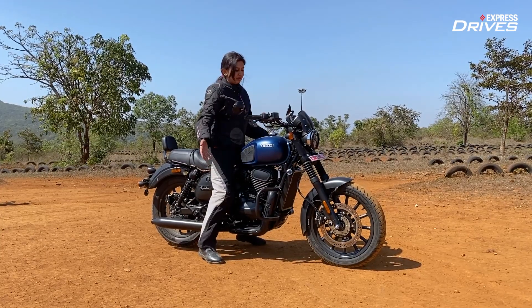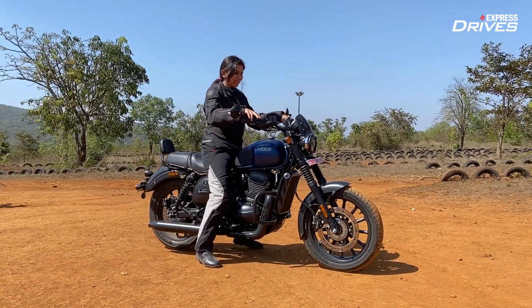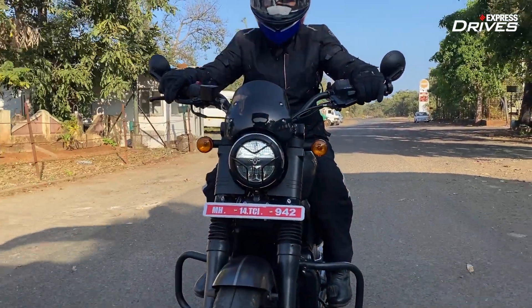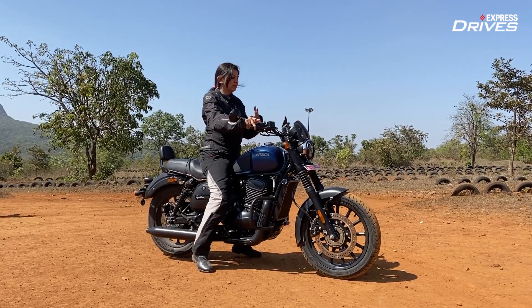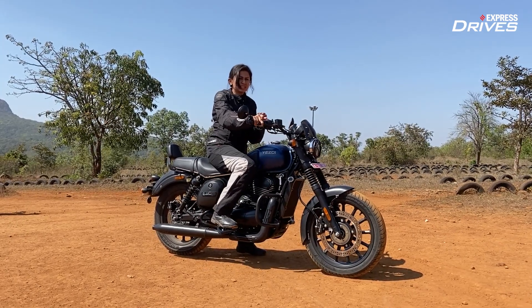I'm five feet five and you can easily see my feet are planted well. But I wish the handlebar positioning was a little different. The placement of the handlebars could have been better, and it would have helped make the rider triangle a little more practical and comfortable. The foot pegs as well — just a notch forwards would have helped.